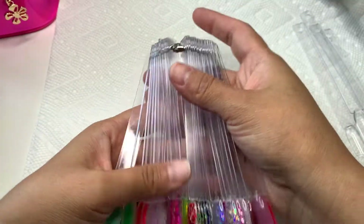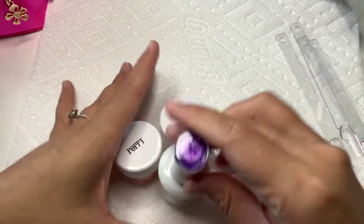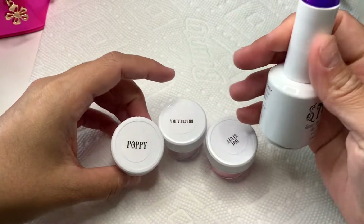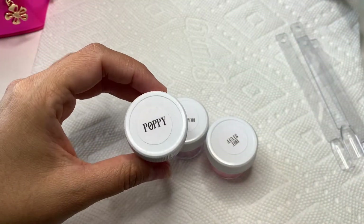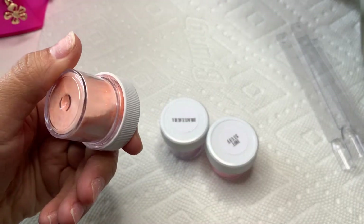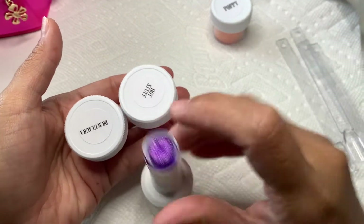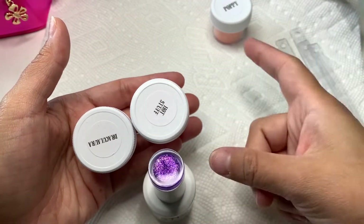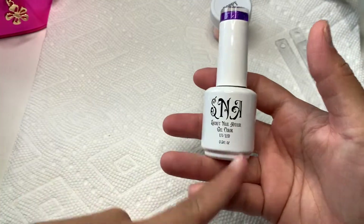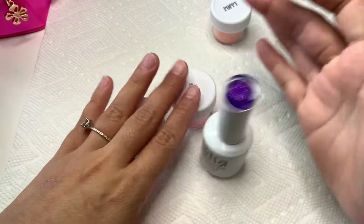If you guys aren't subscribed, make sure you subscribe and give this video a like. So this is what I got in the one scoop — this was $16, I believe, because gels were included. I do already have this color so that kind of sucks, but I'll put it aside for another giveaway. Their gels are usually $16 each, so basically you're just paying for one gel.